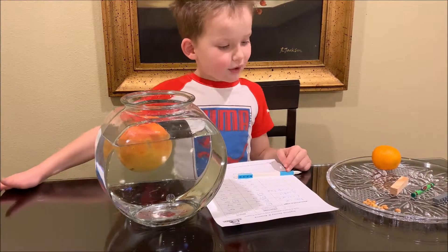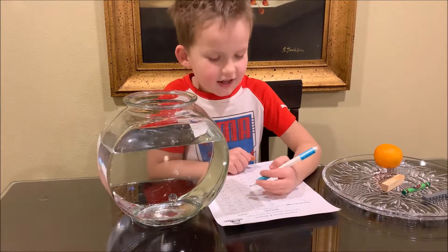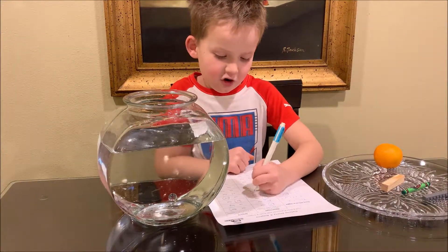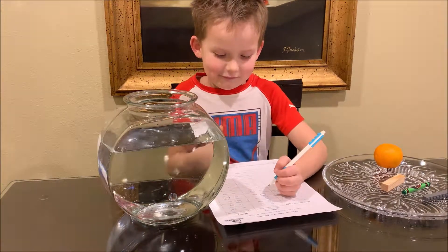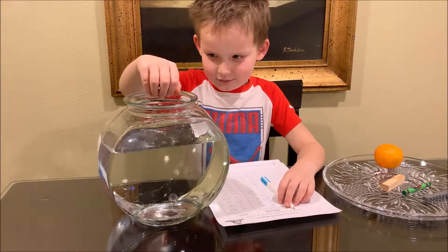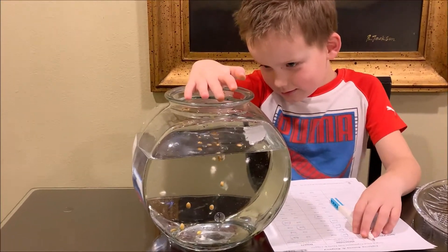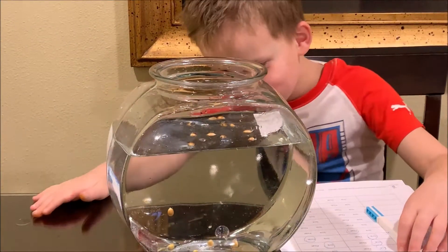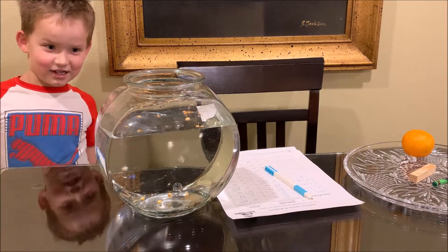Let's do corn. I think it will float because it is small and light. Let's see. Ooh — some floats, some sink. Okay, this is a tricky one.